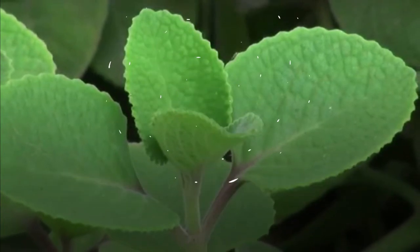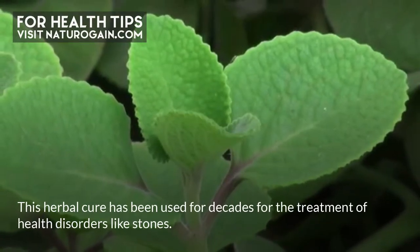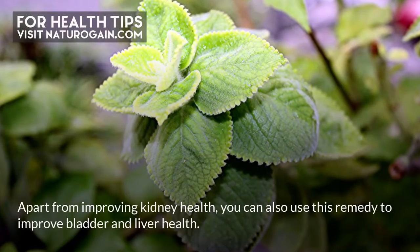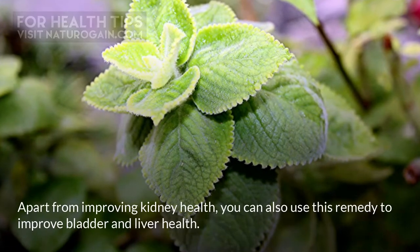Coleus amboonicus: This herbal cure has been used for decades for the treatment of health disorders like stones. Apart from improving kidney health, you can also use this remedy to improve bladder and liver health.